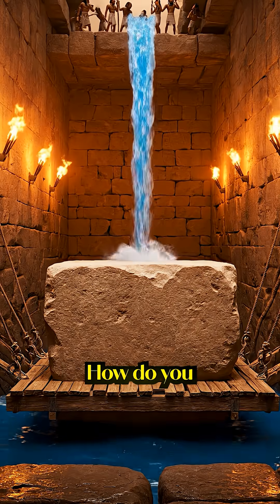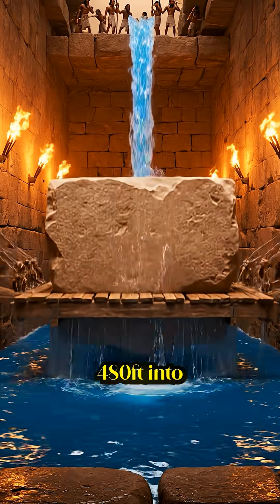But that only solves half the problem. How do you lift an 80-ton block 480 feet into the sky?